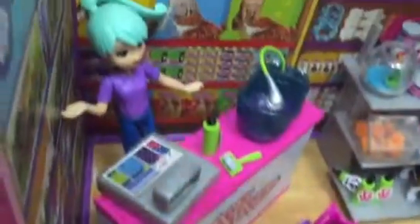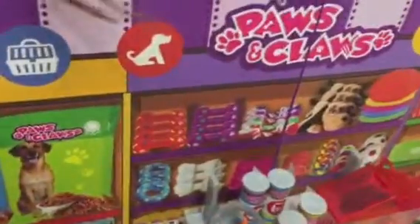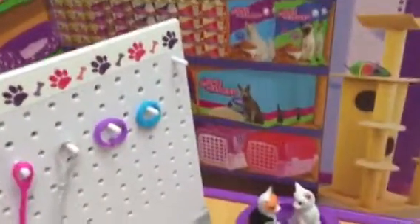This is nice. Very beautiful. The backgrounds are beautiful in this mall, with all the accessories that the dogs and the cats need on the wall. It's really nice. Squeak toys. Everything. Cat scooper.